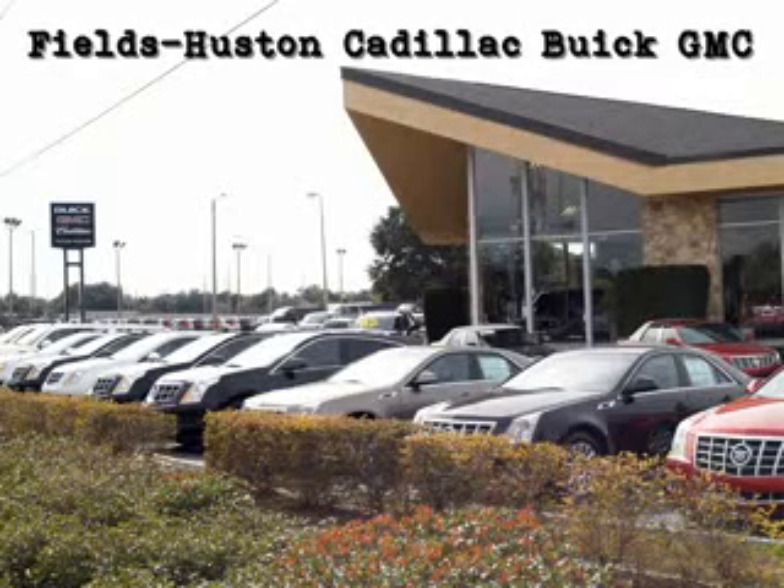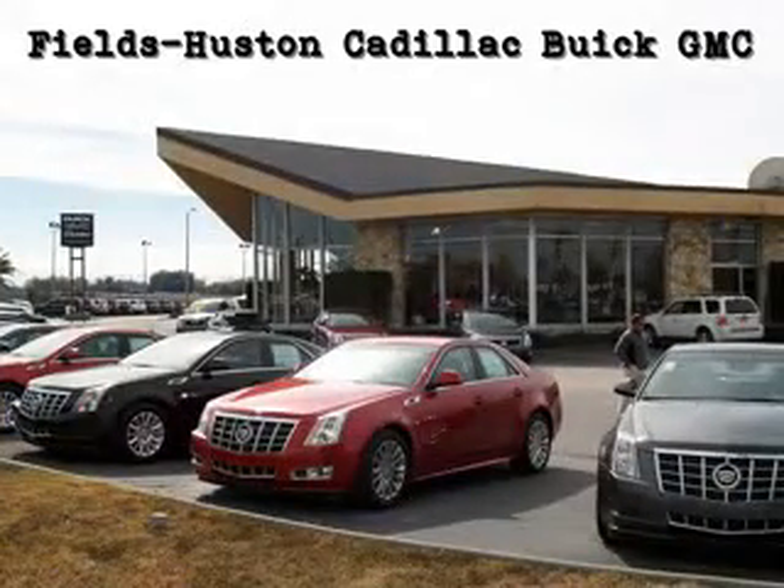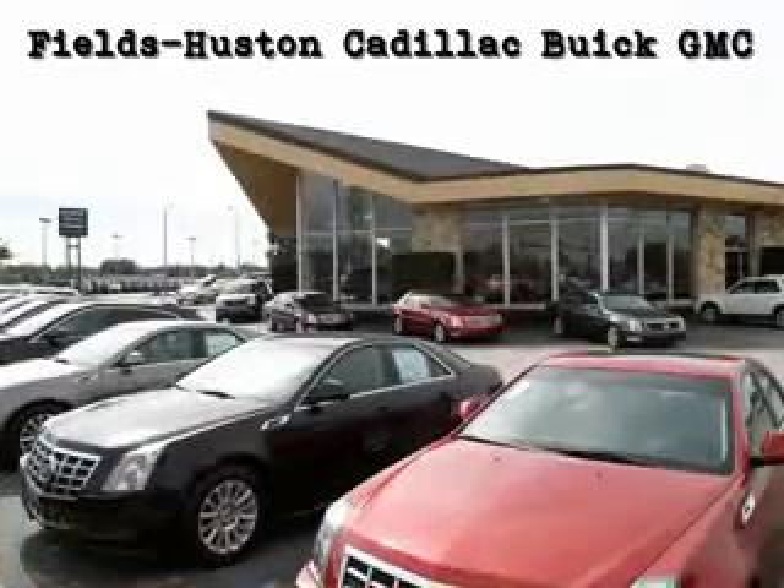Fields Houston Cadillac Buick and GMC, the people you know and trust, is a family-owned and operated car dealership that has been serving Florida for over a quarter of a century. As a premier Florida Cadillac Buick and GMC dealer, we sell and service new, certified pre-owned and used vehicles. We are proud to offer one of the largest selections in the Heartland area.